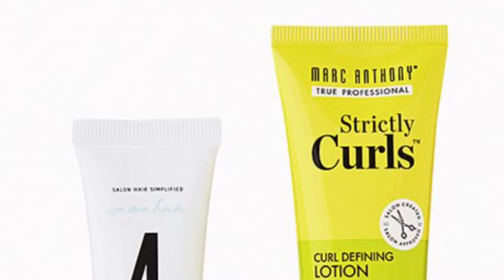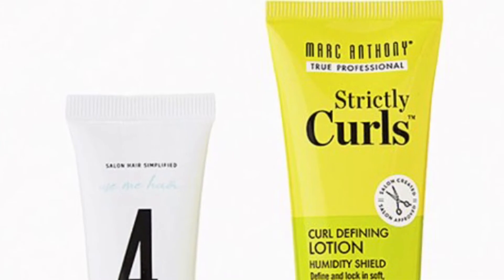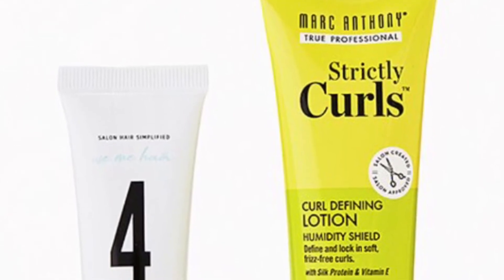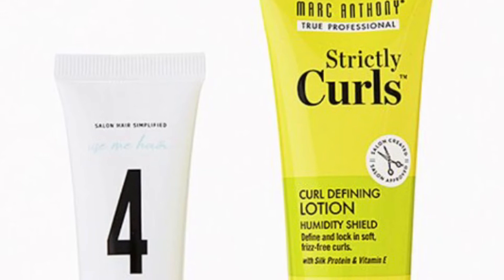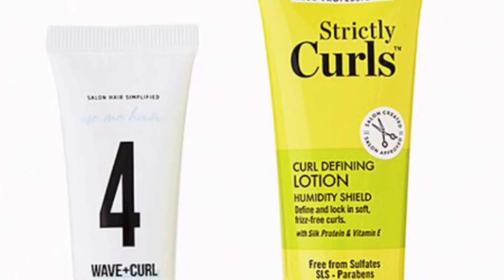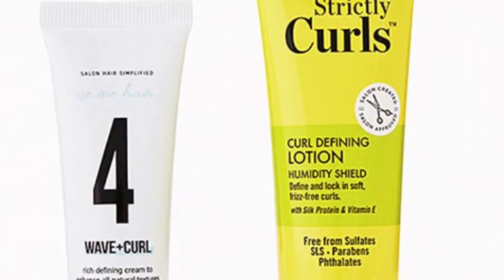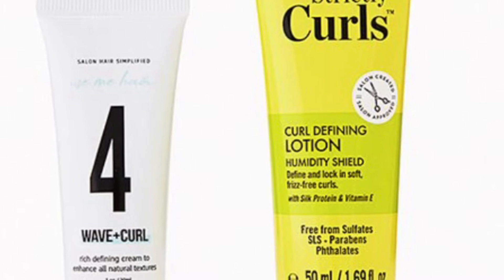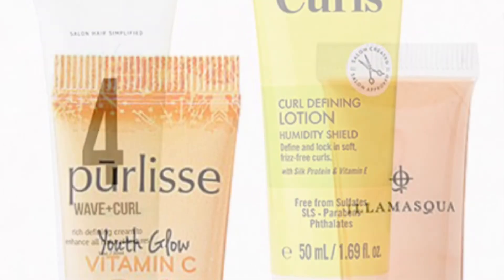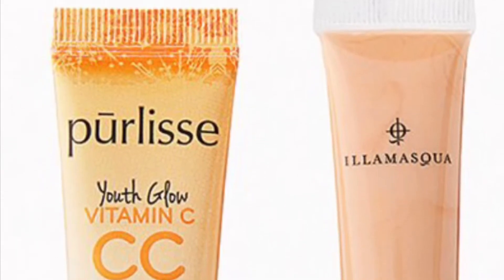They must have a lot of that Marc Anthony product because they're using it again in another bundle. This is the Use Me Hair and Marc Anthony Hair Professional Touchable Hair Duo. Your curls don't even know what's coming — and I have super curly hair! These two picks will have your hair looking soft, defined, and more touchable than ever. You'll get the Use Me Hair Wave and Curl Cream at 1 ounce and the Marc Anthony True Professional Strictly Curls Defining Lotion at 1.6 ounces.